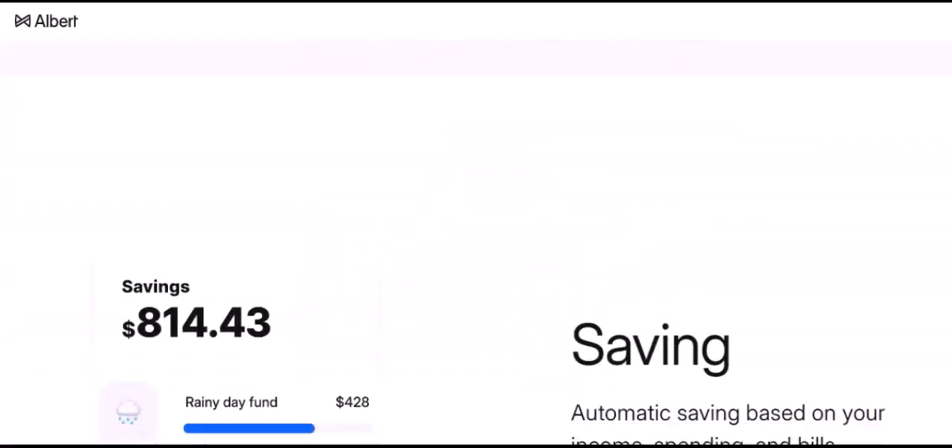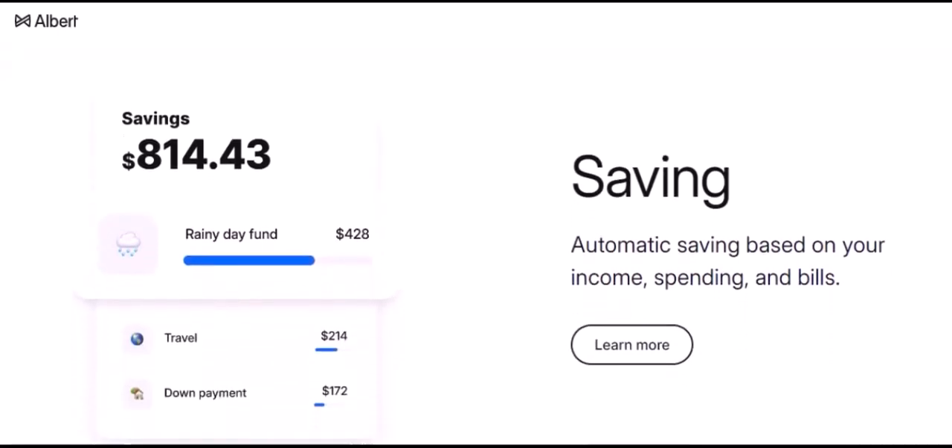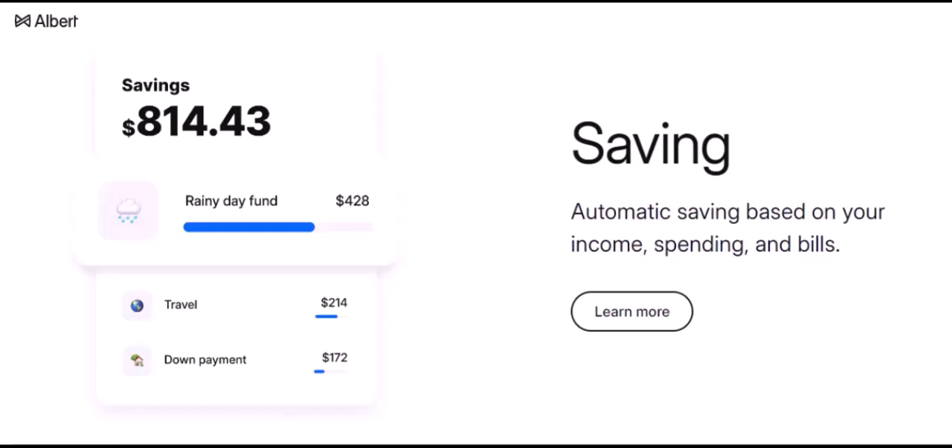To answer the question we posed at the beginning: yes, Albert works with a wide range of banks. Whether you're a customer of a major national bank or a smaller regional institution, chances are good that Albert can help you manage your finances more effectively. Thanks for watching and until next time.